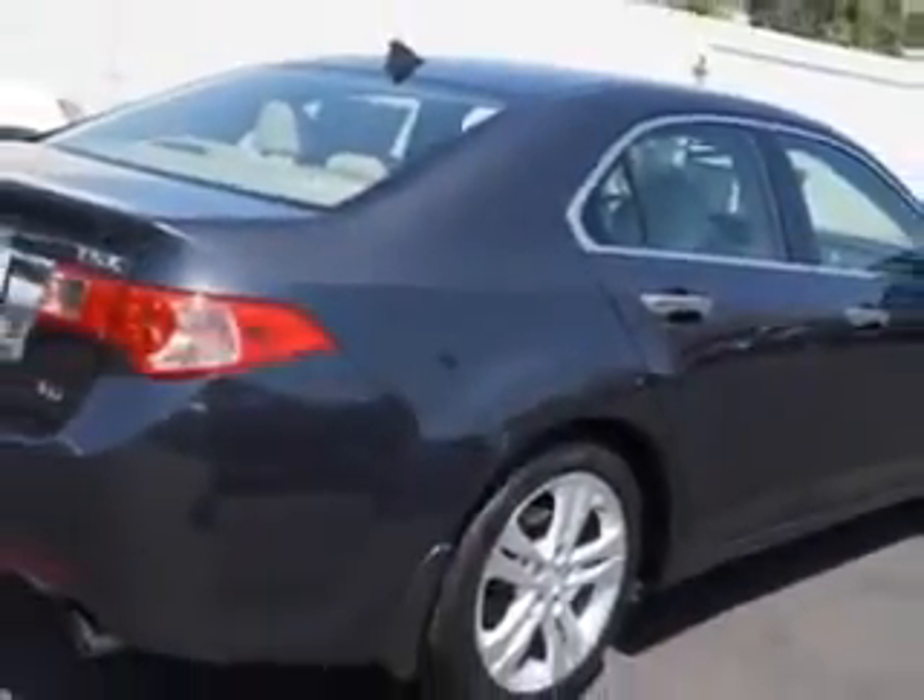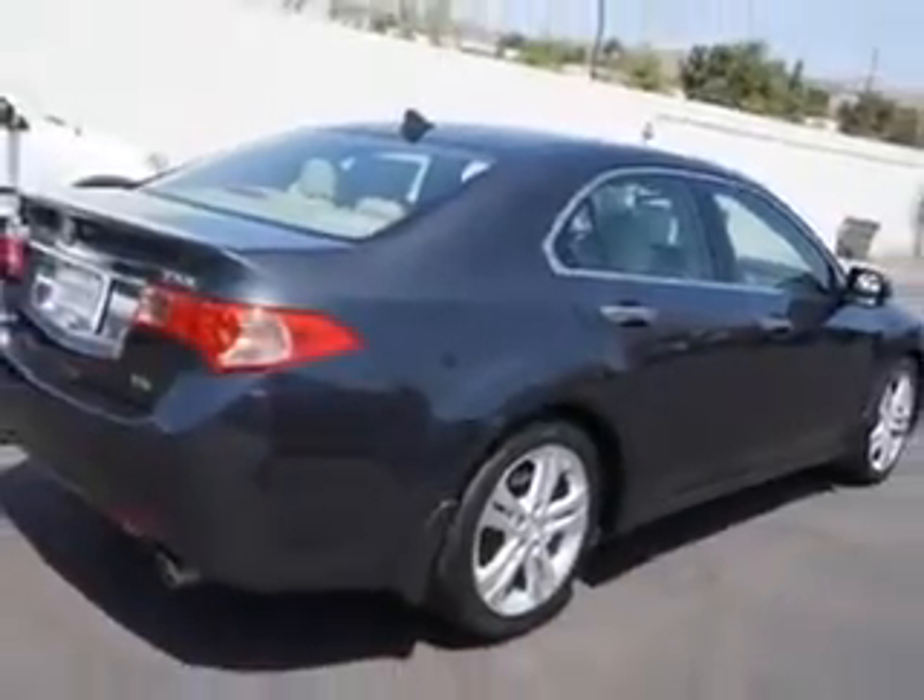Enjoy an impressive 28 miles to the gallon on this great car with features like rear defogger, front wipers speed sensitive, power windows with remote operation.